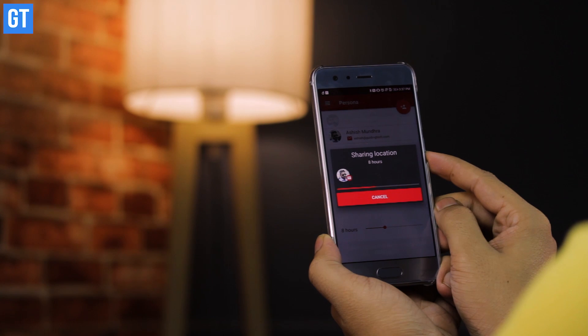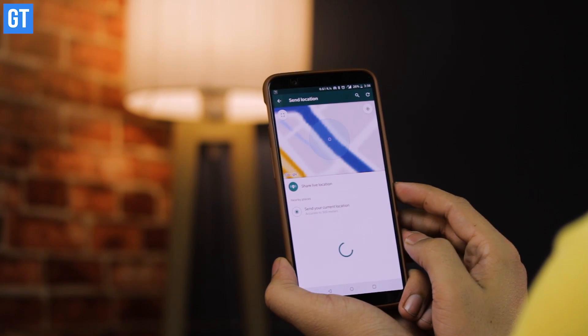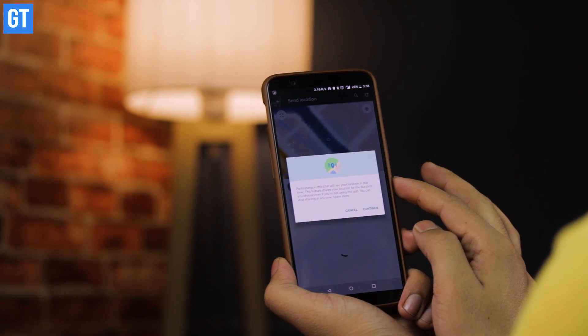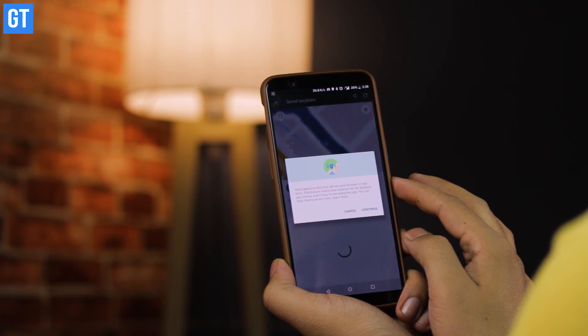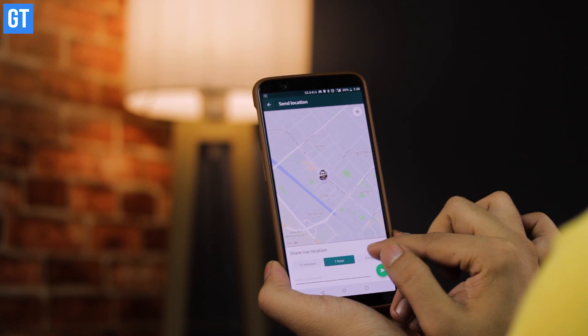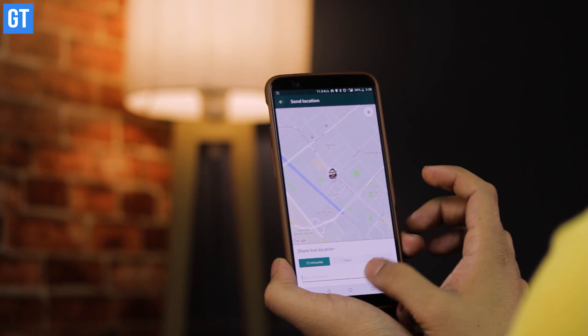If you want to share your location with any person on your contact list, go to the locations tab and select your preference for how long you want to share your live location. The person you share it with can track your whereabouts on Google Maps via WhatsApp for up to an hour, eight hours, or a week.